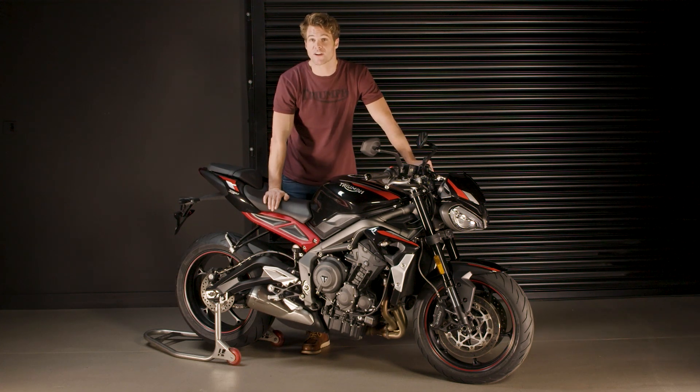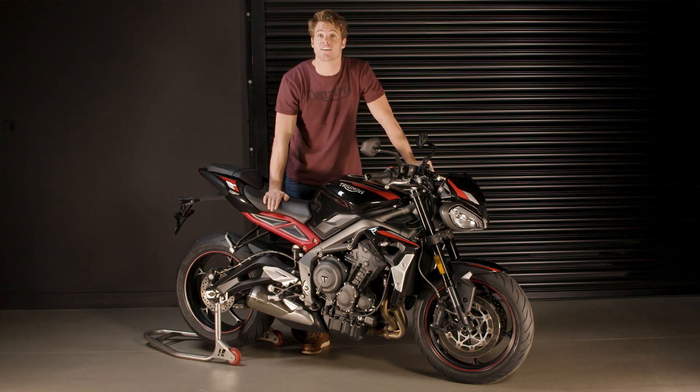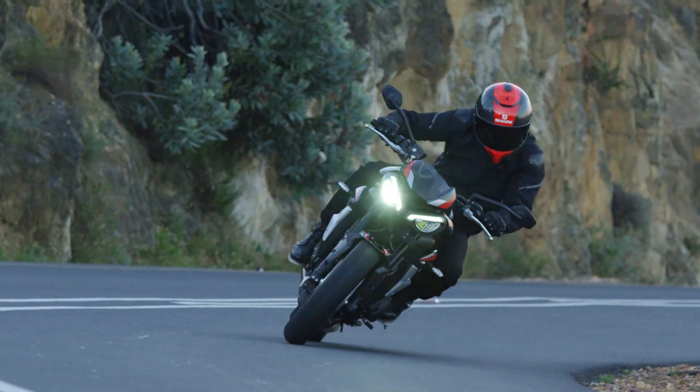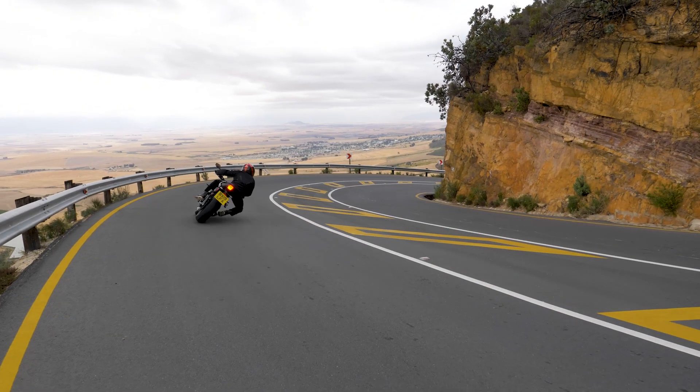So with aggressive new styling, a more responsive high-performance 765 cc engine and a high specification of equipment, the new Street Triple R is the definitive street fighter — and now even more accessible and even more affordable.